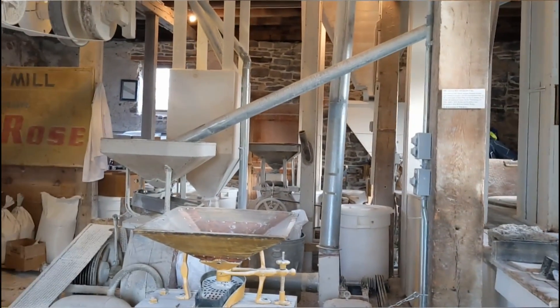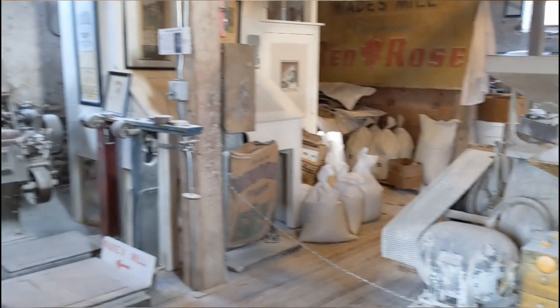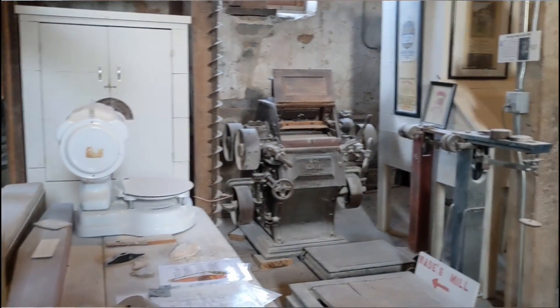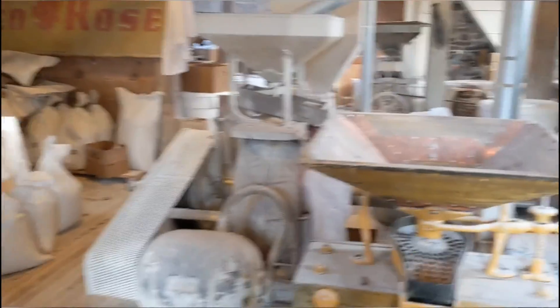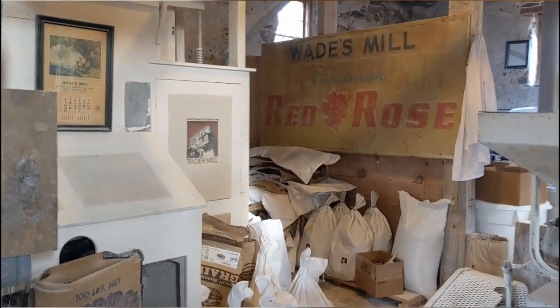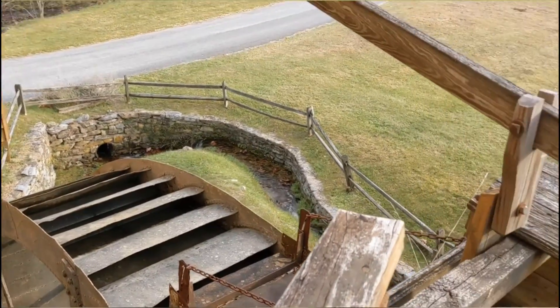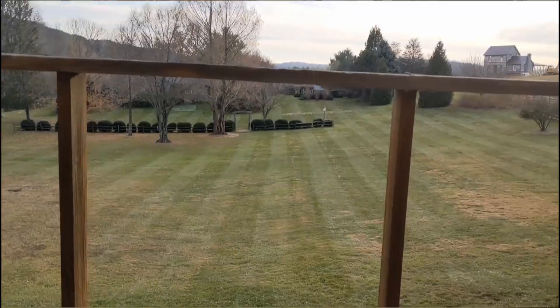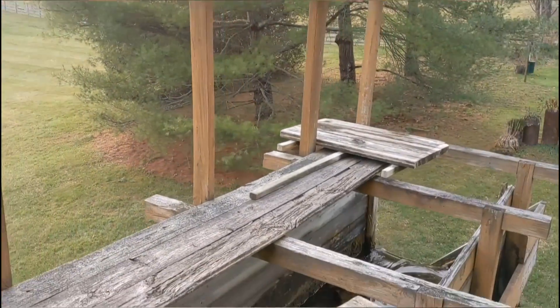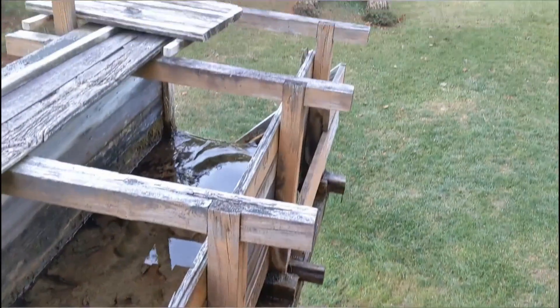Another thing we went to was a grist mill where they grind — or used to grind — corn and wheat to make flour, bran, and wheat germ. Everything was covered in flour because it's still used today. However, they don't actually use the big wheel to turn the stone to make flour anymore; he uses an electric motor for that. It's a fairly small operation, but they do make the water wheel spin on weekend mornings, but we were too late to see it.